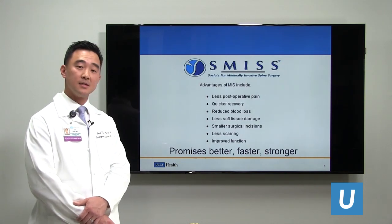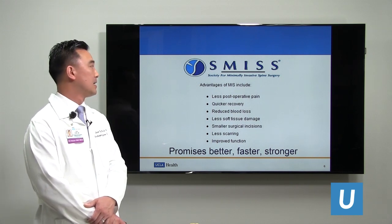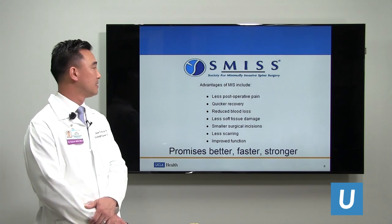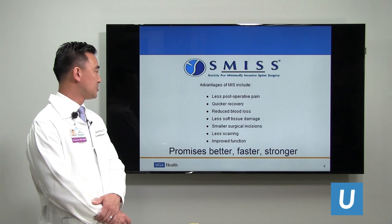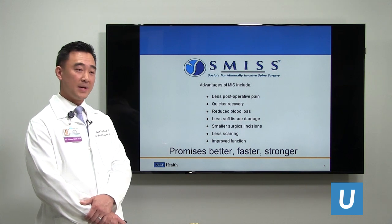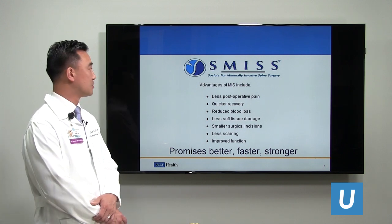For spine surgery, there is a society for surgeons interested in minimally invasive spine surgery. From their website, they purport that advantages of minimally invasive surgery include less postoperative pain, quick recovery, reduced blood loss, less soft tissue damage, small surgical incisions, less scarring, and improved function. So to the patient and the public, we're promising that surgery can be better, faster, and you can be stronger after surgery.